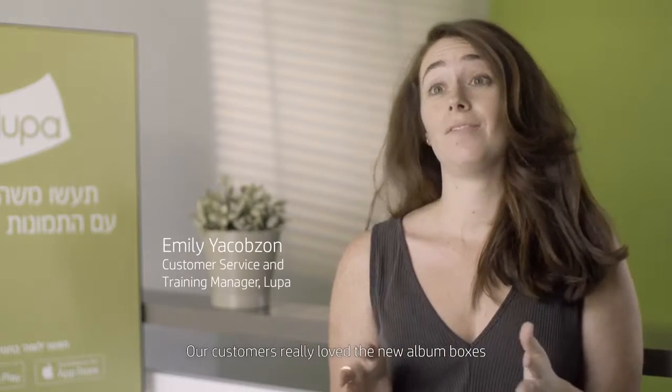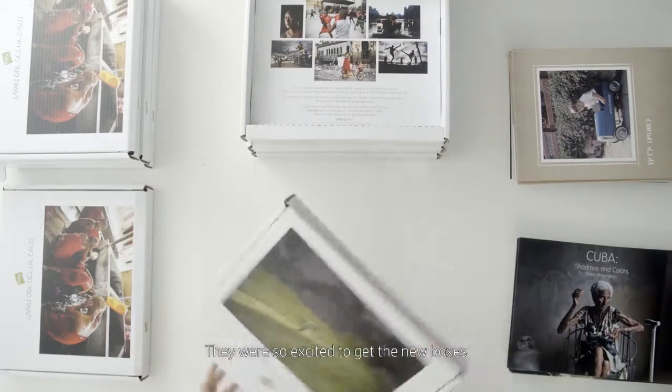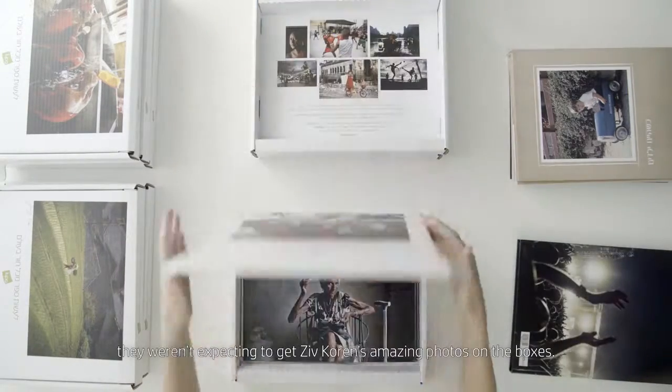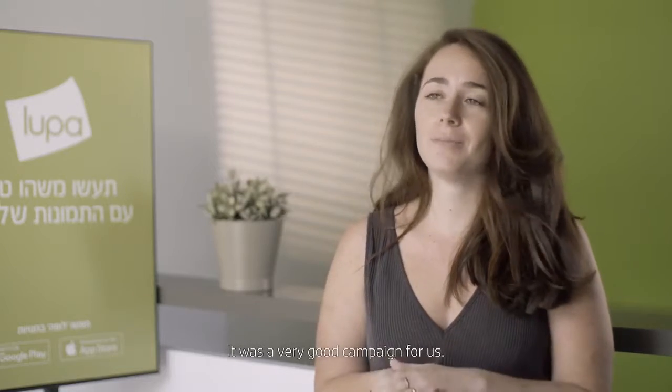Our customers really love the new album boxes, which is the best proof for us. It was a surprise for them. They were so excited to get the new boxes — they weren't expecting to get Zeve Koren's amazing photos on the boxes. It was a very good campaign for us.